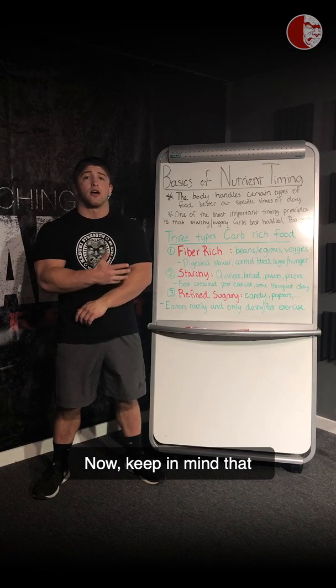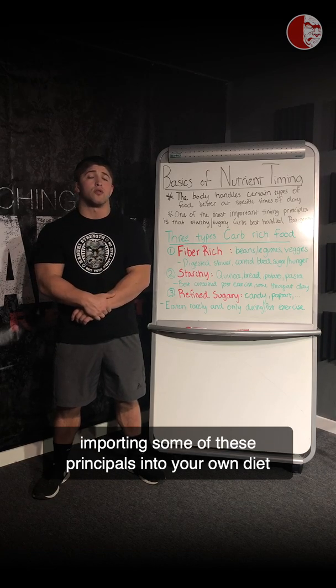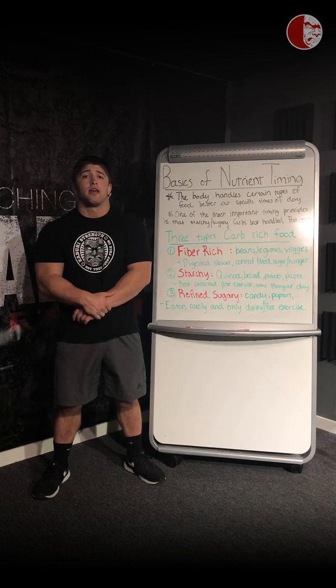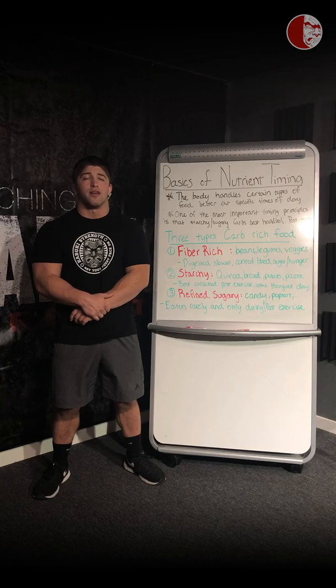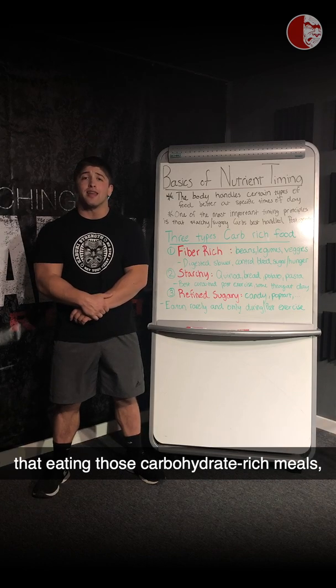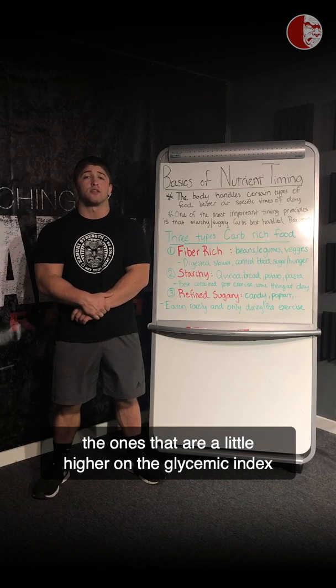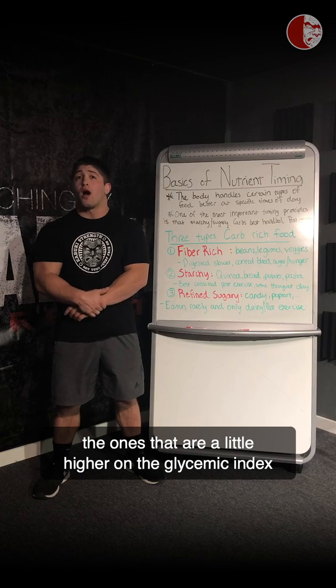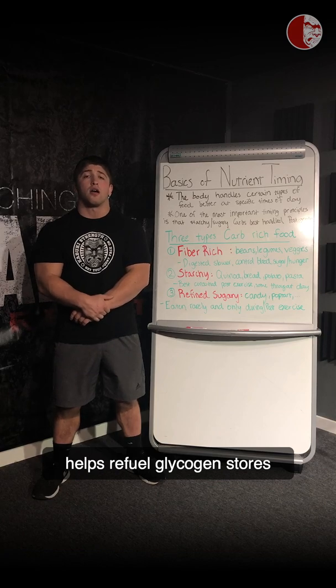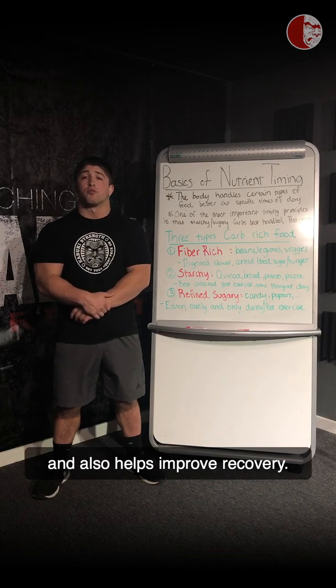Employing some of these principles into your own diet is going to be very beneficial in helping to control insulin. Insulin is a very important hormone — it helps regulate nutrient entry into cells. It's also important to note that eating those carbohydrate-rich meals that are higher on the glycemic index post-exercise, within the window I'm talking about, helps refuel glycogen stores and also helps improve recovery.